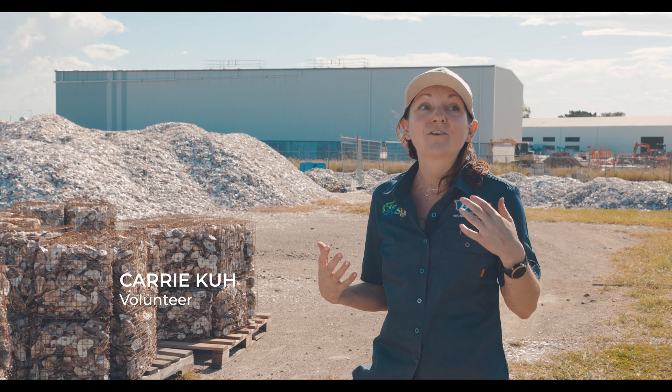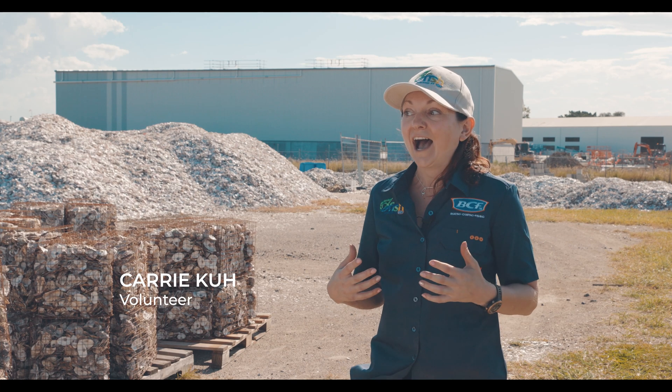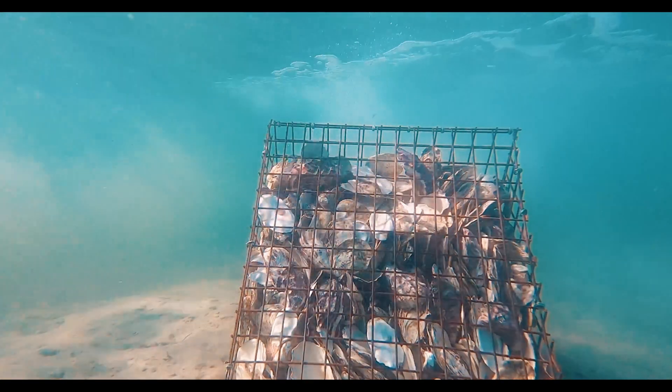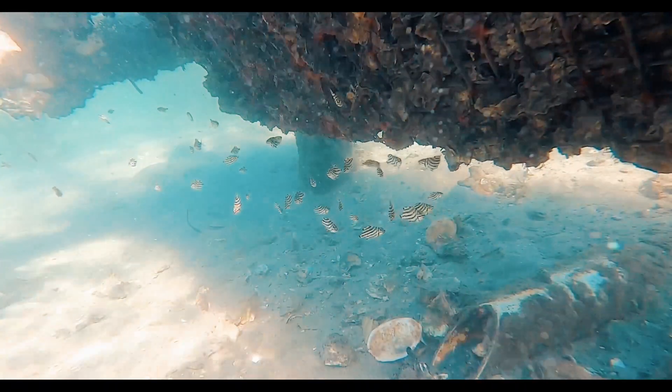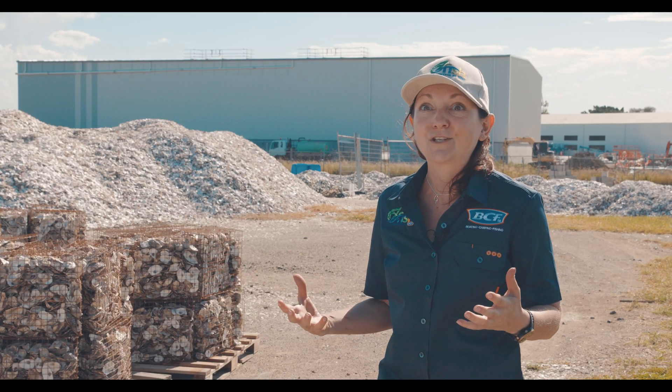I'm really excited to see what's actually happening. I know there are already reefs out there and they're already starting to clean up the bay, which is so amazing, and already creating habitats for fish. I'm just waiting to see what we've built today — what it's going to look like in six months and what's been able to grow just from our days worth of work.